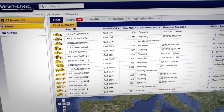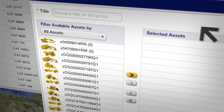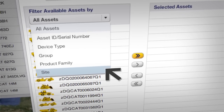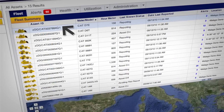The VisionLink web interface can show your whole fleet at once, or you can look at any group of assets you choose. Equipment is easily grouped by job site, or you can set up any type of group you want. Equipment can be identified by serial number or your asset ID.